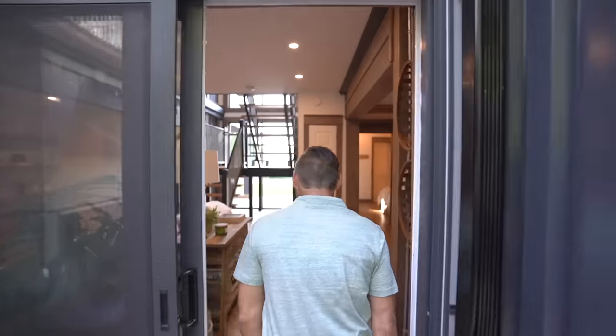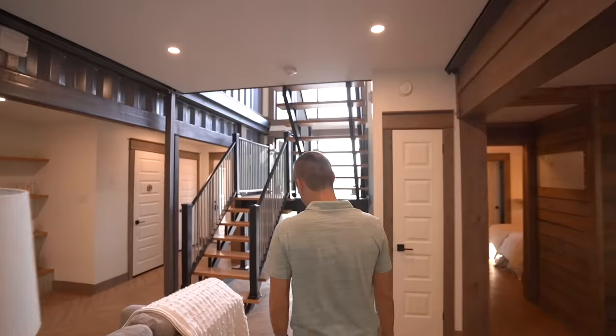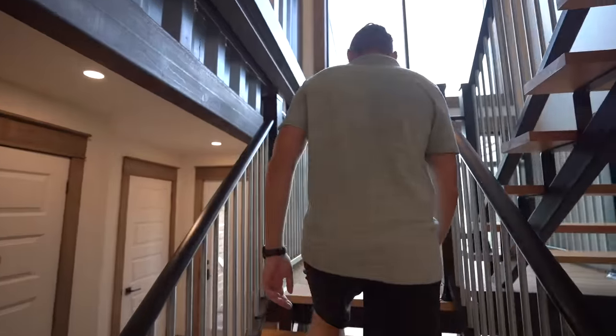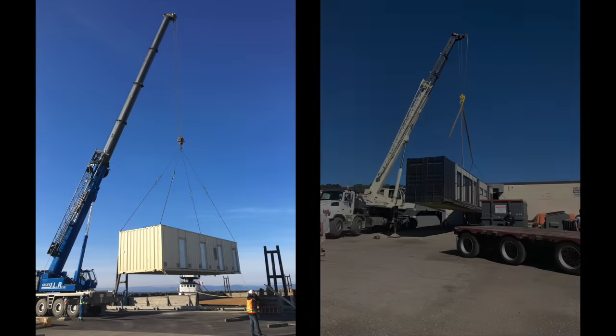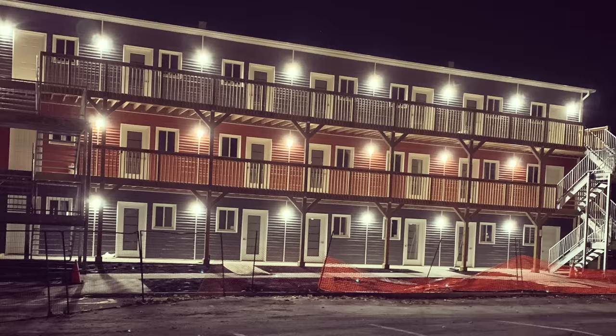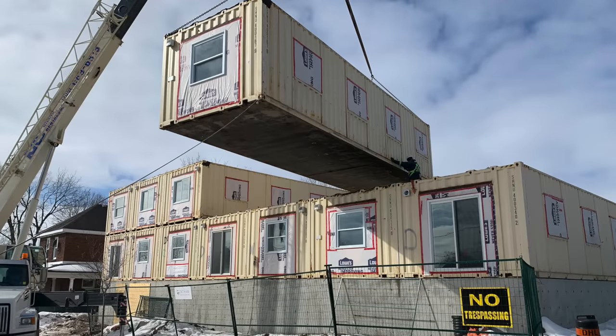Where I got the inspiration for this project was actually the site itself. It's a great site — it's elevated. So I wanted to try to capture the views, make the space livable and functional, and still have a lot of fun with it. We've been building with containers for approximately 12 years, and over time we've performed a number of projects from three-story apartment buildings through to row homes and single-story townhome developments, all out of shipping containers.